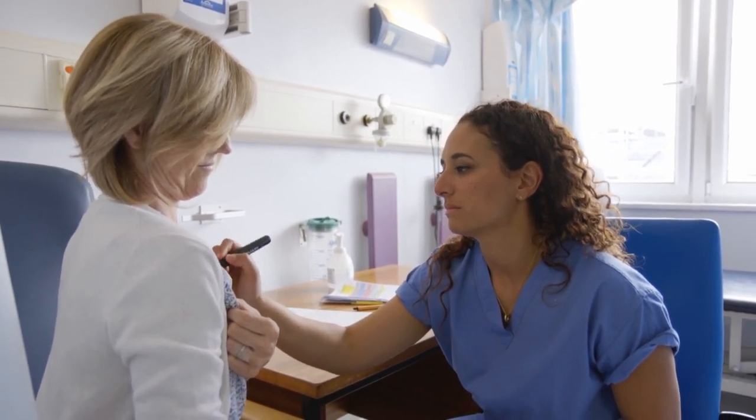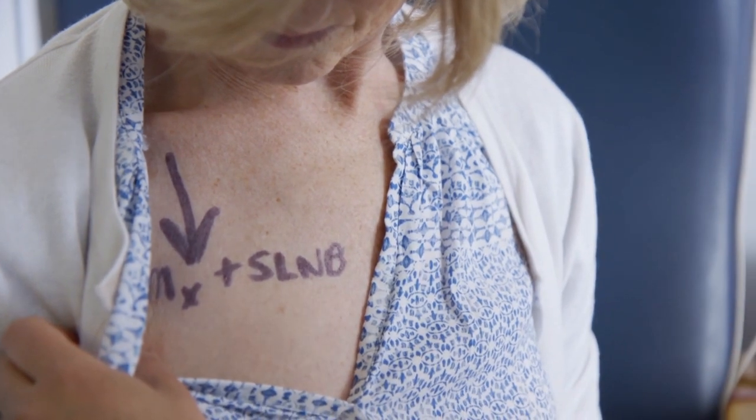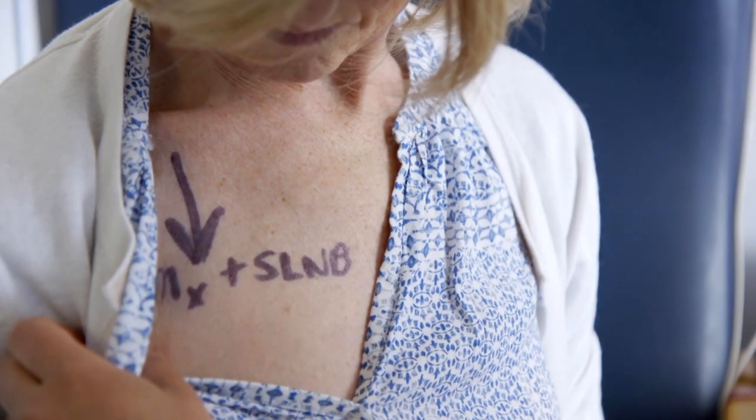Your surgeon will draw an arrow and write the operation name on your skin near the site of your surgery using a marker pen. This pen mark will be looked at and checked once you are in the anaesthetic room and in the operating theatre, and forms part of our safety checks.